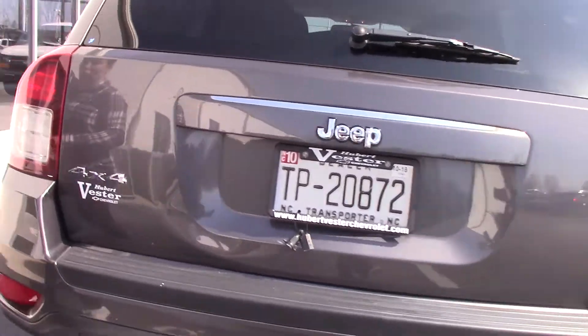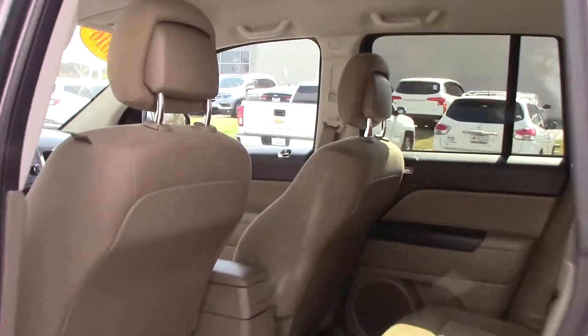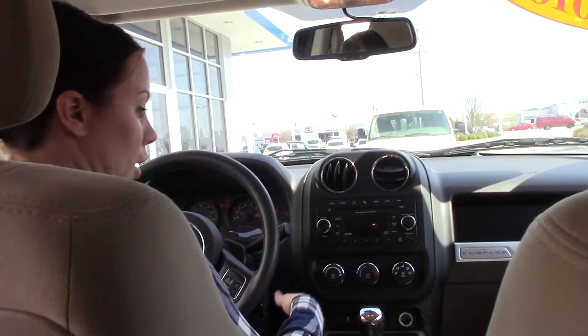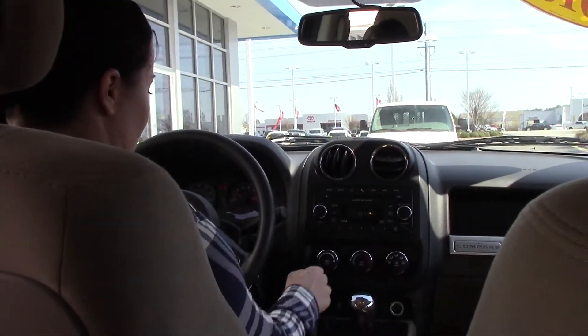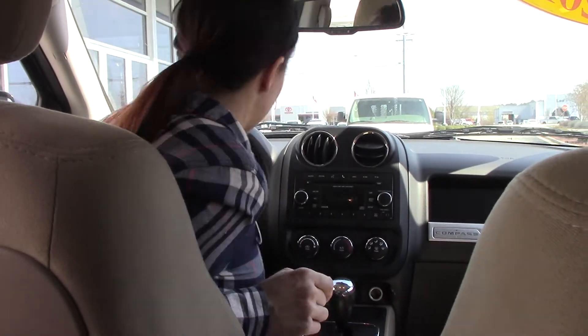Let's hop on the inside and check it out. This beautiful SUV only has 48,000 miles on it. Plenty of storage space. The radio works great, and it does have your Bluetooth as well.